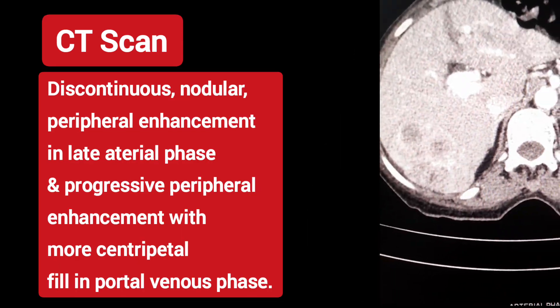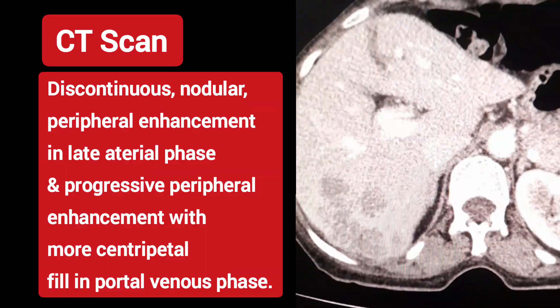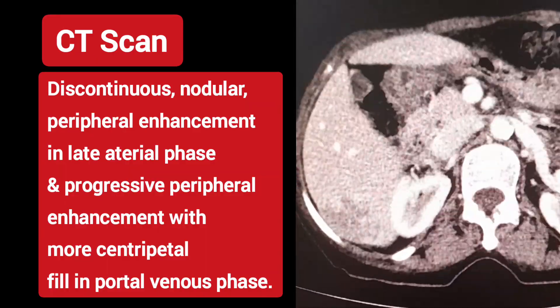CT shows discontinuous nodular peripheral enhancement in the late arterial phase and progressive peripheral enhancement with more centripetal fill in the portal venous phase.